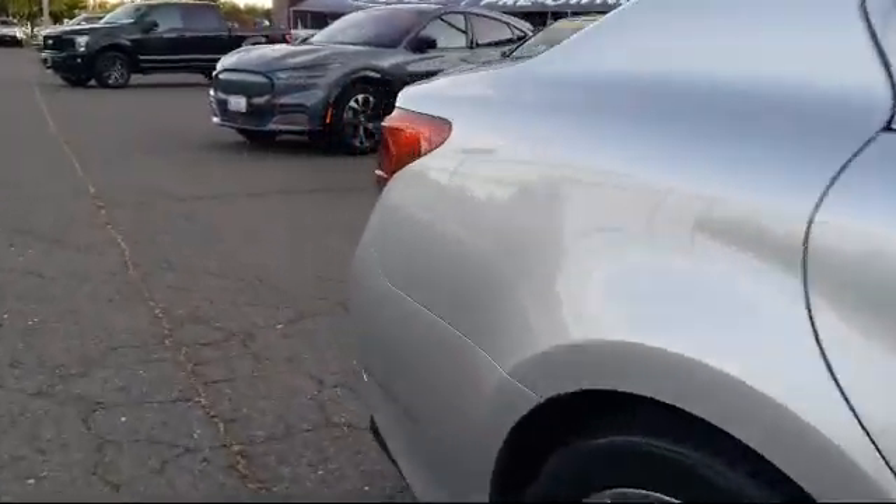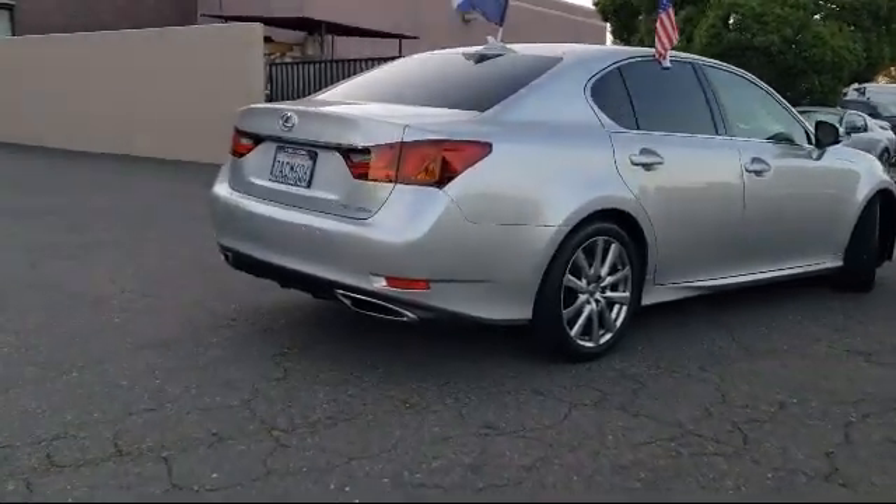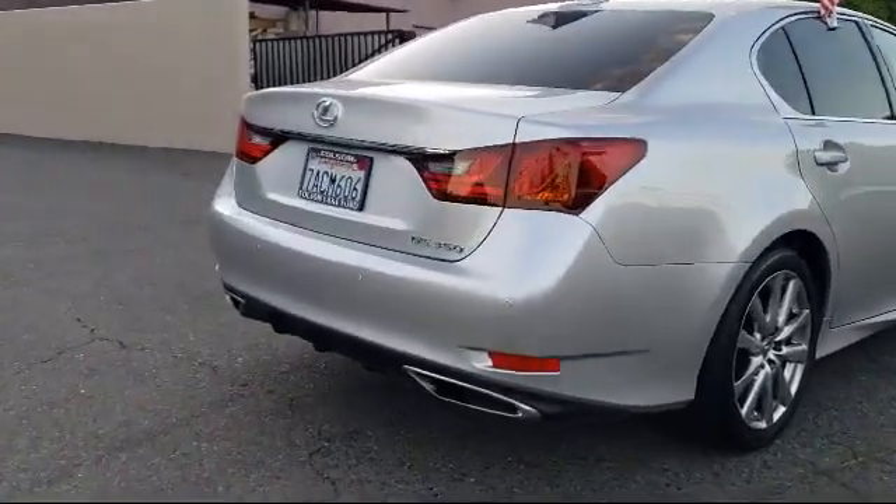Fully automatic headlights, leather-wrapped steering wheel, tire pressure monitoring system, and has less than 50,000 miles on the odometer.